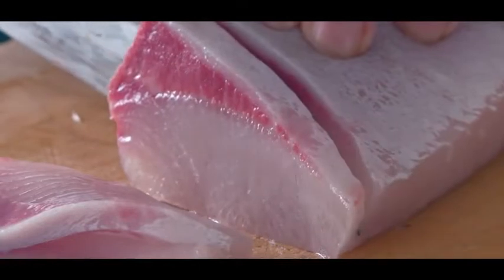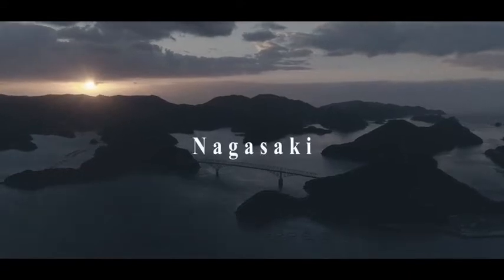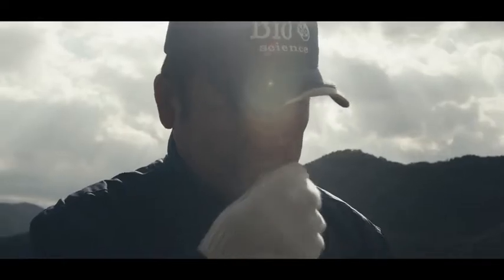Feeding is the key to the taste. Hamachi farmers on Wakamatsu Island in Nagasaki Prefecture worked for 12 years to come up with an original supreme blend of grain-based feed. The feed was specially developed to create superb quality fish meat.